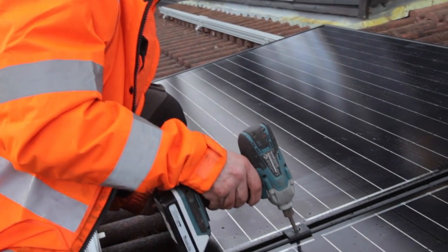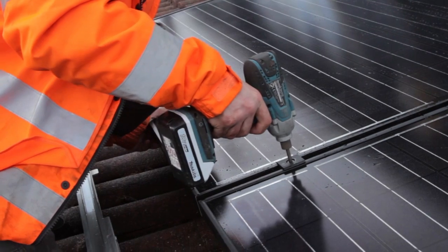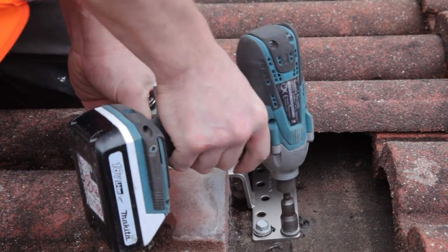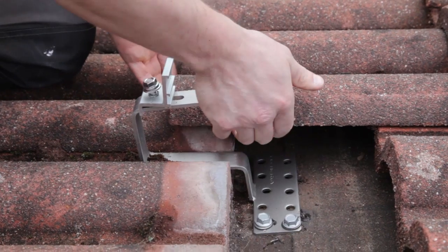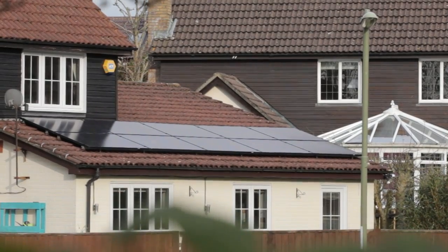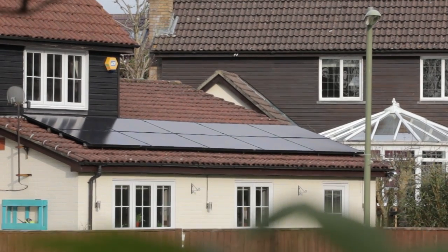More and more of us are choosing to install solar on our homes, making the most of our unused roof space. It helps reduce the monthly energy bills and we become more energy independent, generating our own energy rather than buying it from the grid. And it secures our households against future rises in electricity prices.